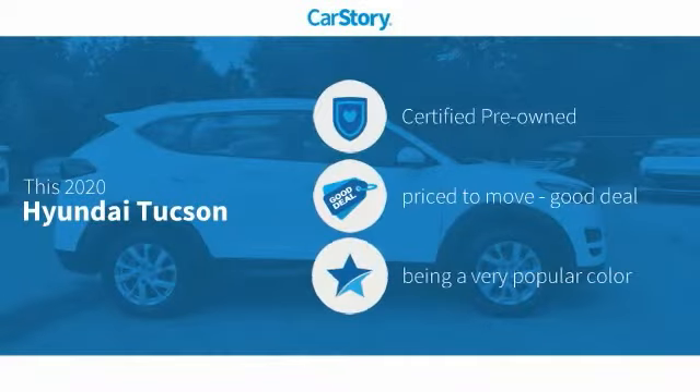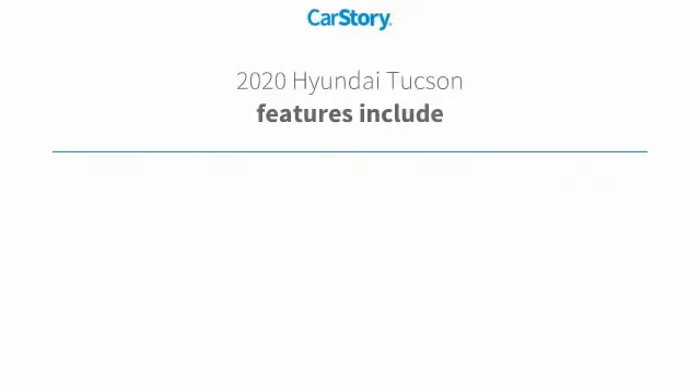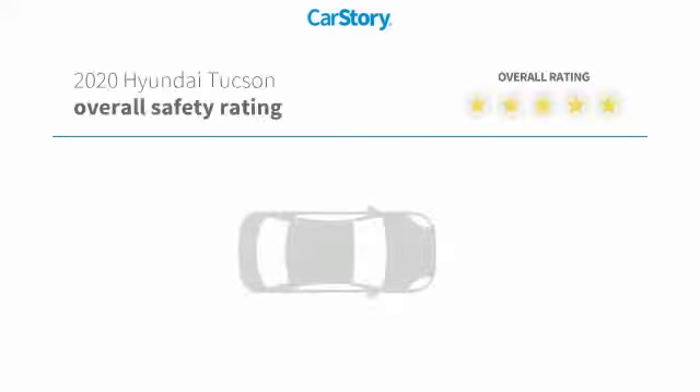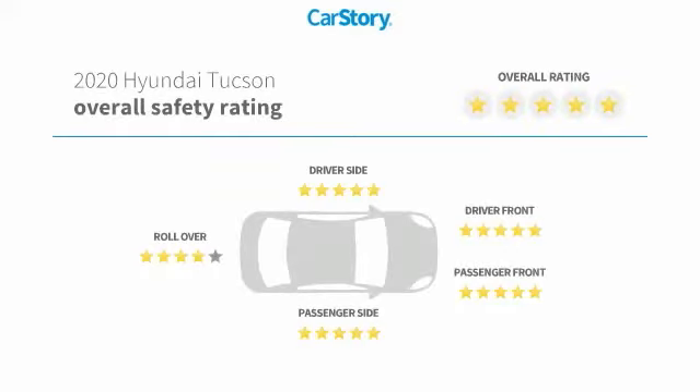Car Story Research indicates this vehicle as certified pre-owned — a good deal. Features also include keyless entry, keyless ignition, steering wheel controls, MP3, hands-free Bluetooth integration, and it has been listed as an IIHS Top Safety Pick with these ratings.